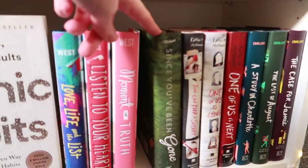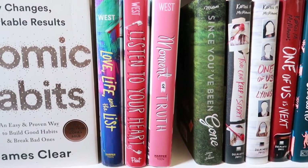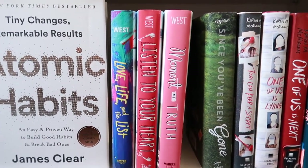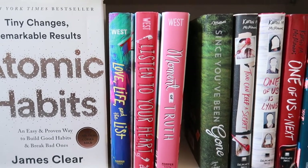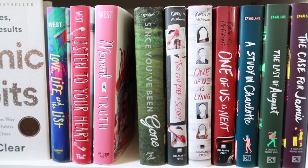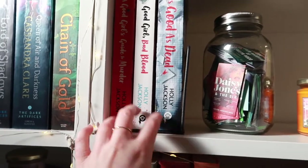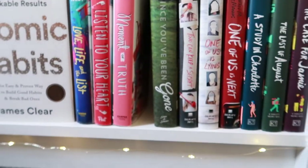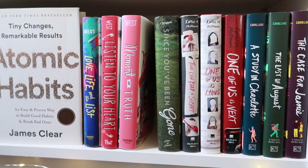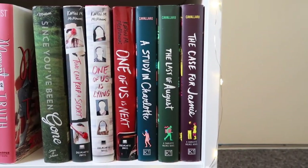Then we have Since You've Been Gone by Morgan Matson — I really need to pick up more of her books because I loved this one so much. I really want to buy more for spring and summer. Then some books by Karen McManus, who is also a mystery writer with similar vibes to Holly Jackson. This series is really good and I actually have one of her books in Dutch on my shelves waiting to be read.